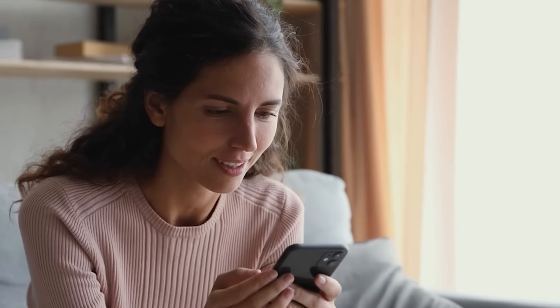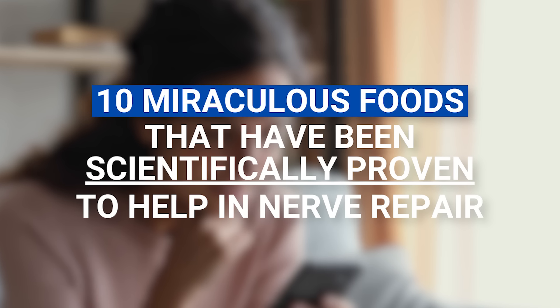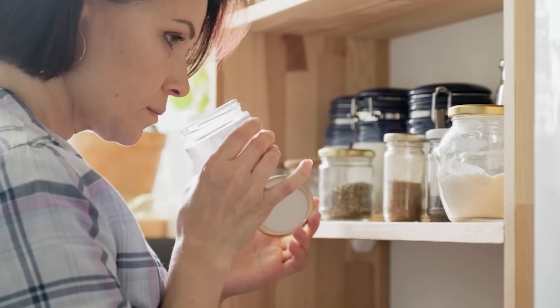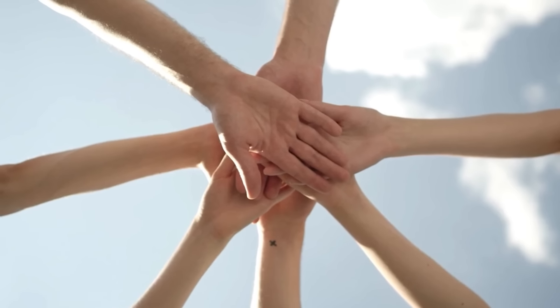That's right, we have rounded up 10 miraculous foods that have been scientifically proven to help in nerve repair. Are you ready to discover the secret pantry ingredients that can bring a world of change to your nerve health? Let's dive in.